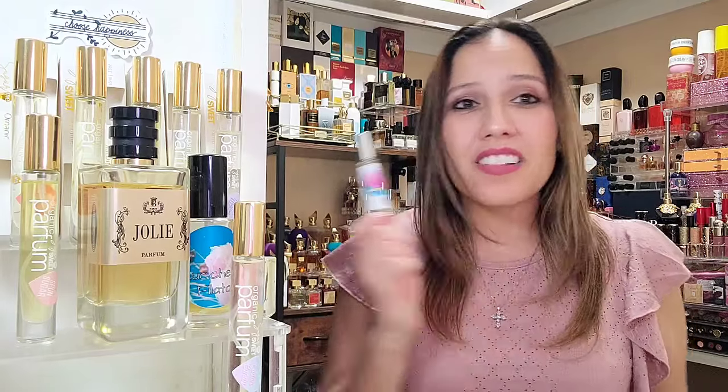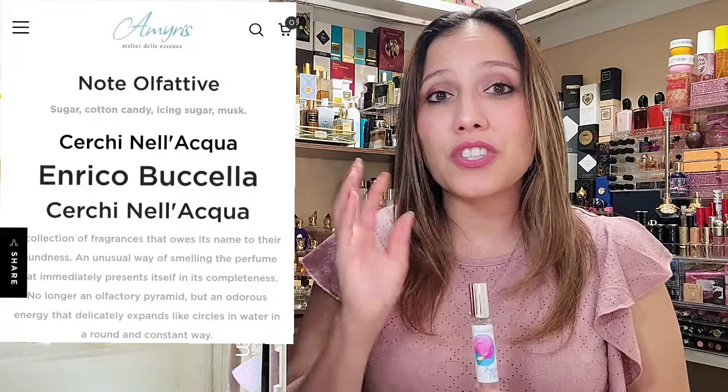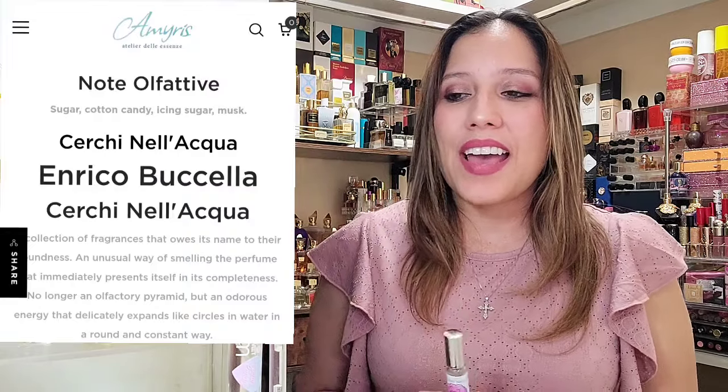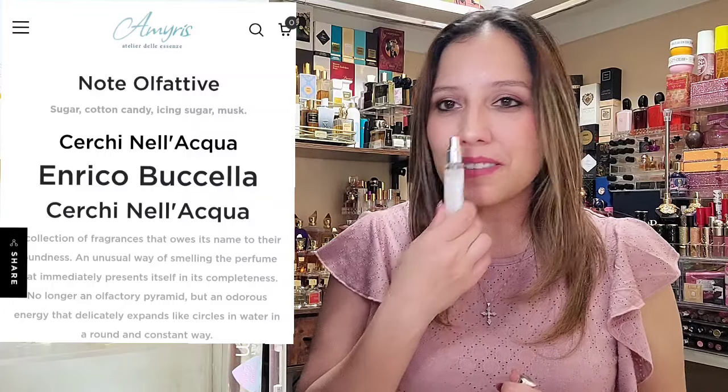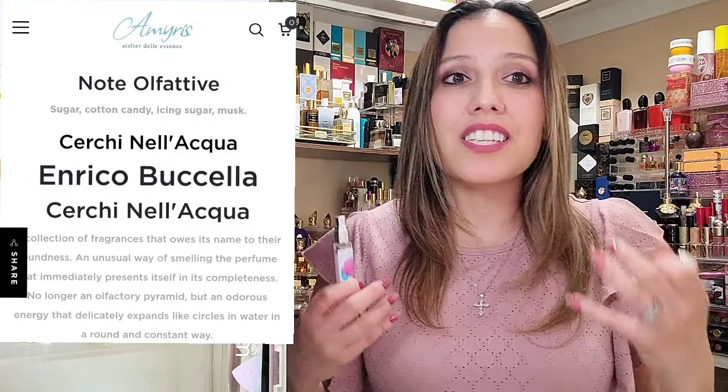This fragrance is on the pricey side. We have a 100 ml bottle coming in at, after taxes and shipping and all that from Italy, if you live in the U.S., you will pay $247.07 for a bottle of this beauty. I really enjoy this. On the site it says Cerchinel Acqua: the emotion of a child at the amusement park holding a soft and sweet cloud in his hands. The notes for this are sugar, cotton candy, icing sugar, and musk. The feeling this evokes is just pure comfort, pure nostalgia, sugar, sweet, lactonic even.